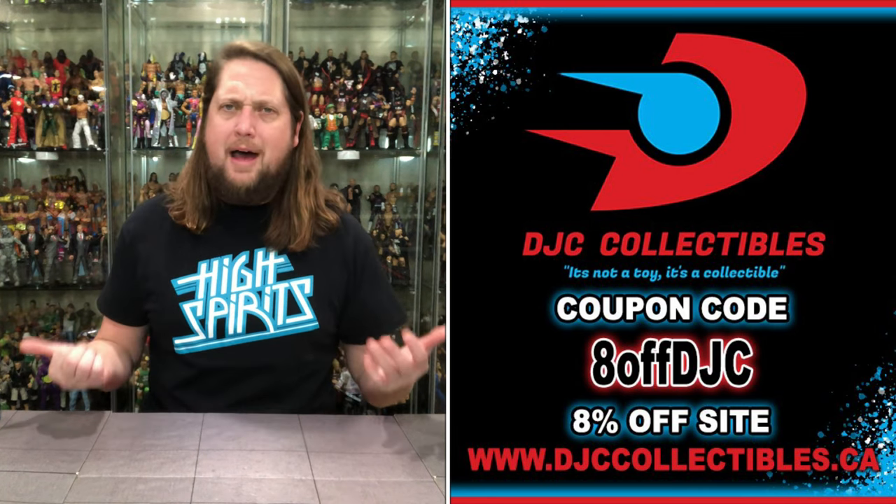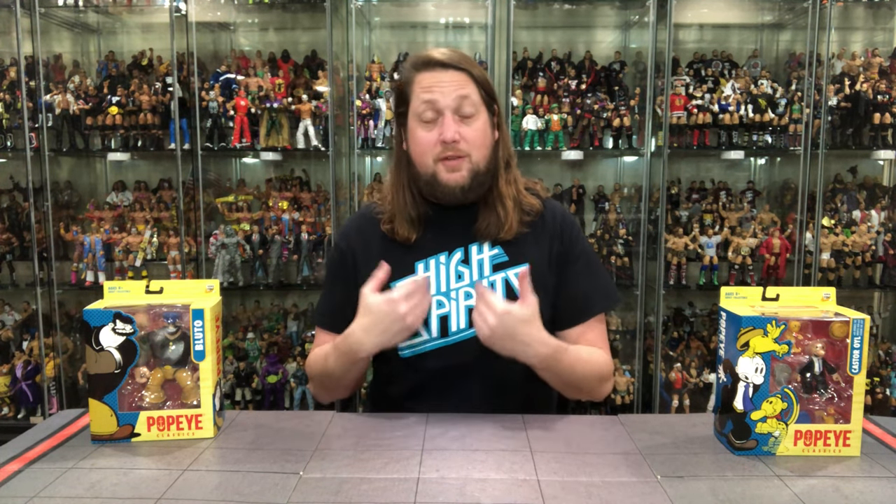We continue on with the Popeye Collection with Bluto and Castor Oil. Check out Popeye and Olive Oil on the channel if you missed that one. Make sure you subscribe. These come to us via Boss Fight Studios. Boss Fight usually means wrestling figures for me, but here we are today with some Popeye flavor.